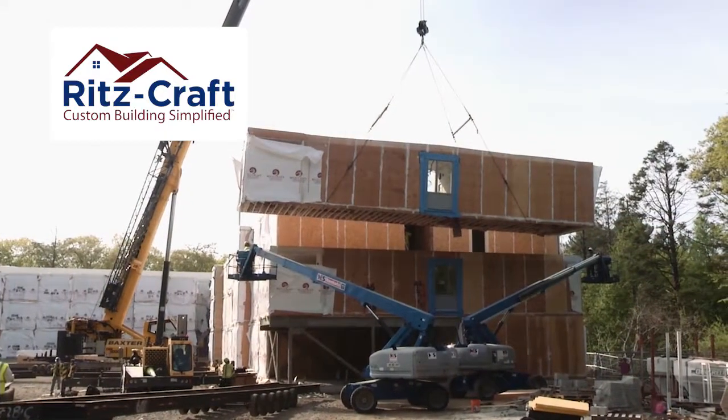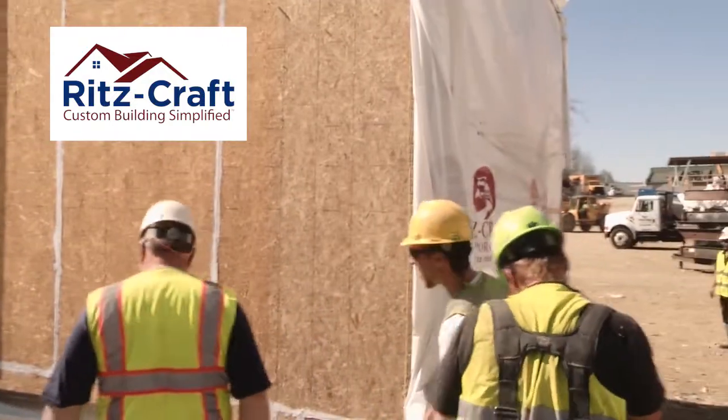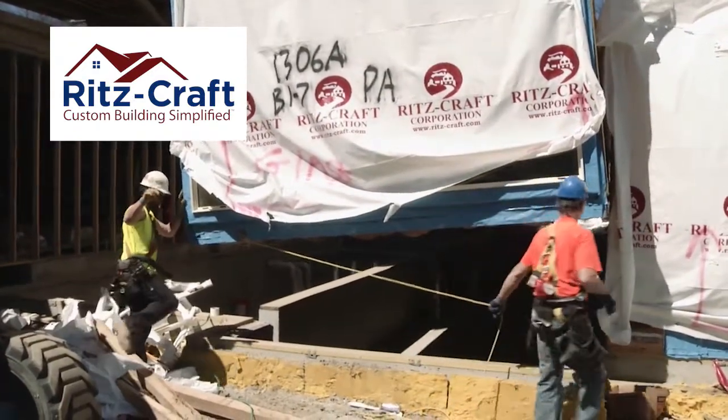Day after day, the set process continued using Ritzkraft's modular process. When compared to site-building, this process not only promotes site safety and security, but reduces the likelihood of weather-related construction delays.